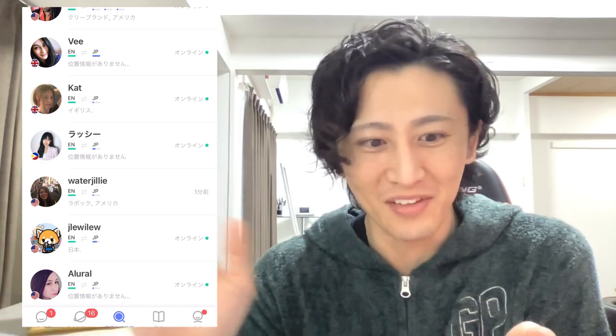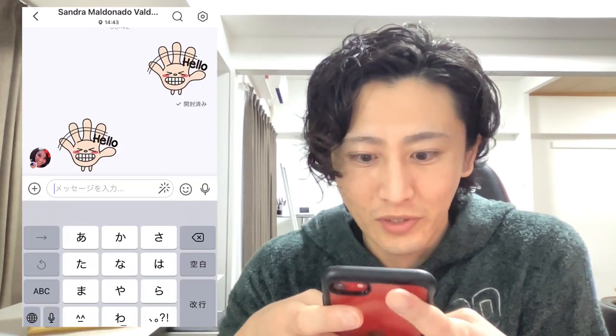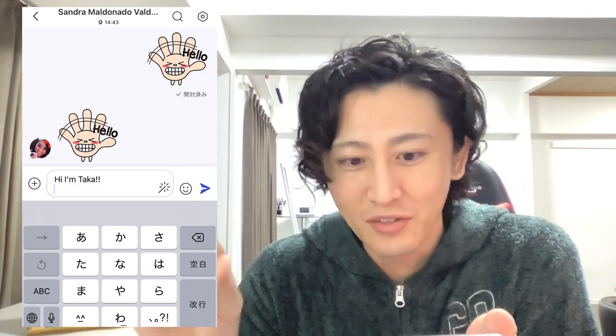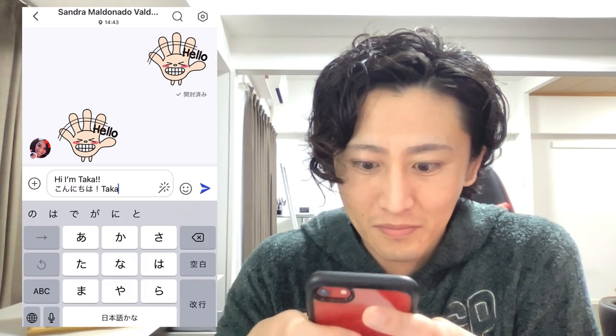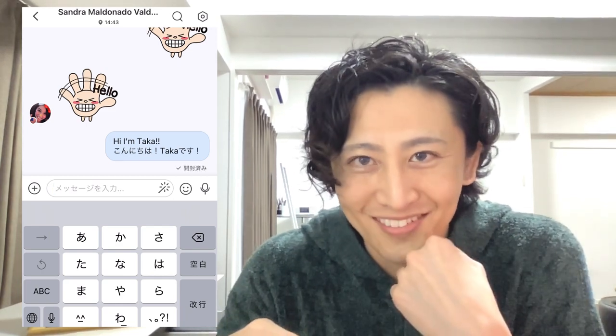You should ignore those users. You can block them and mute them. I usually post in both English and Japanese — like こんにちは, タカです — so you can easily find a language exchange partner this way.